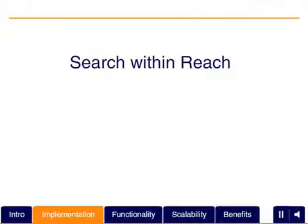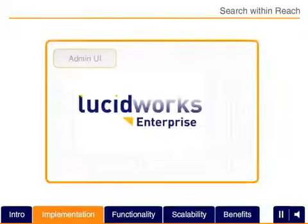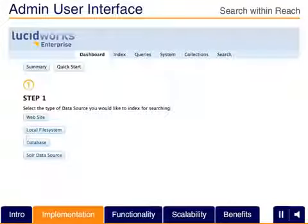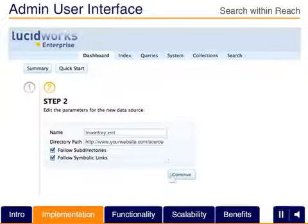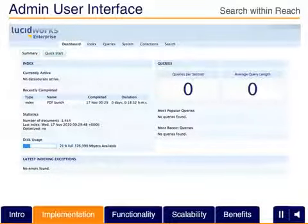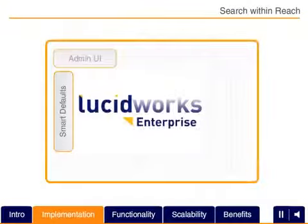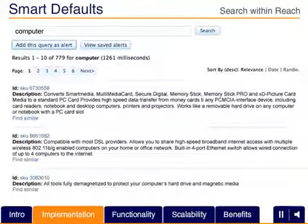Lucidworks Enterprise unlocks open source search technology to tackle your most compelling business and technical challenges. An easy-to-configure admin and setup console enables you to get started, acquiring and indexing data with a push of a few buttons. Search features can now be tuned more easily and quickly, keeping data and search results current with user needs.